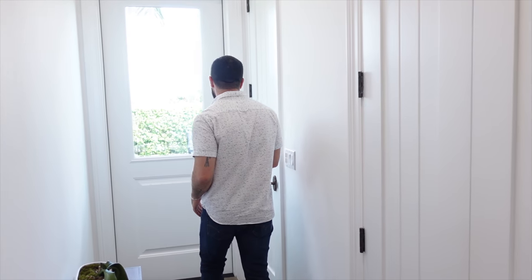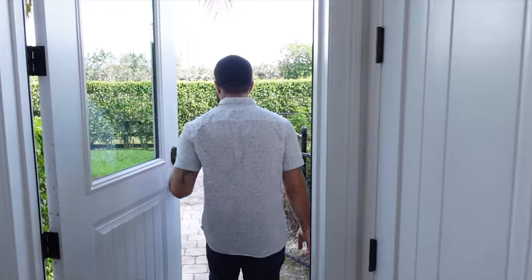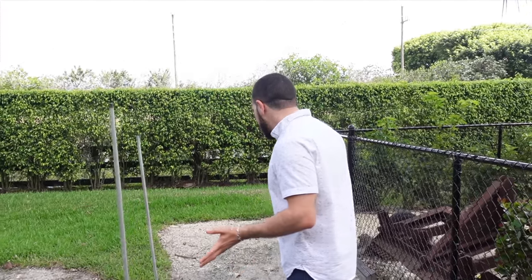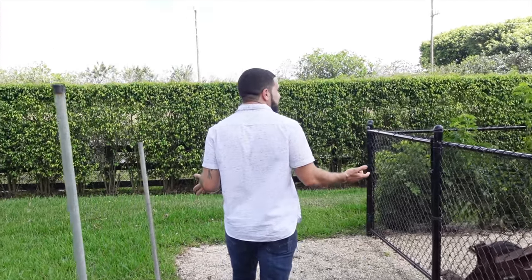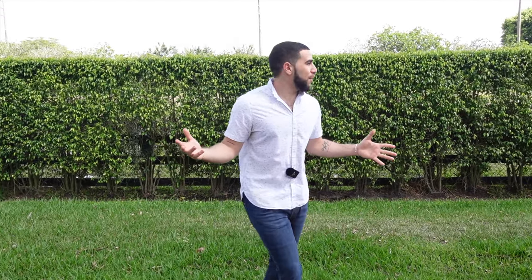Coming out of the guest cottage bedroom, let's take a look at the last thing on this property. Out back, keeping with the true feeling of a guest house, there's a fenced-in yard. The whole property is completely fenced in.